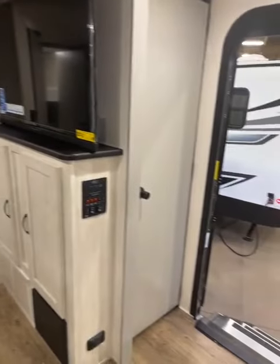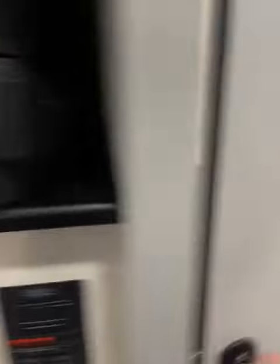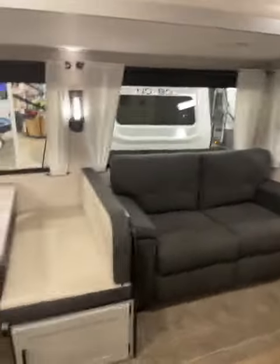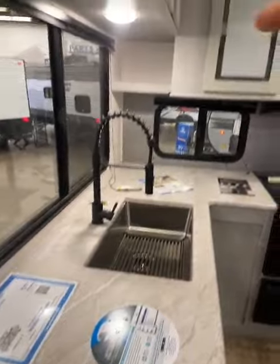Here we are right by the front door. You have your big screen TV and pantry right there. It's huge — you can get tables and chairs, get people in there. Big windows, always in the Vibe. And you have your big 10.7 cubic foot refrigerator, tons of countertop space, and big windows in the kitchen area.